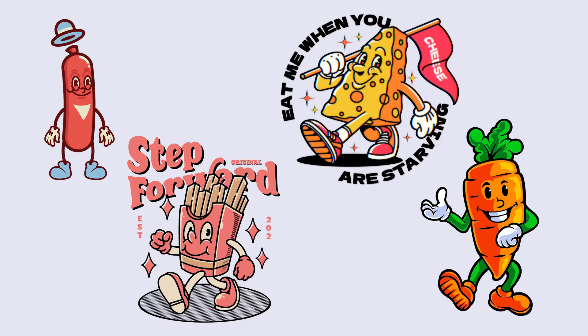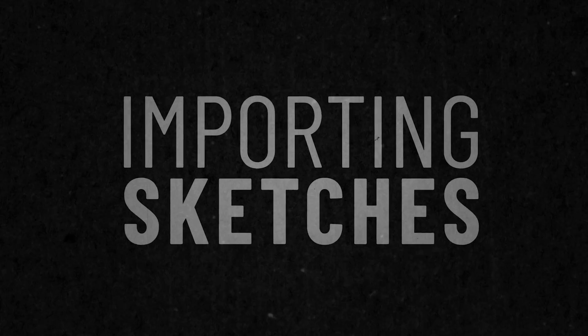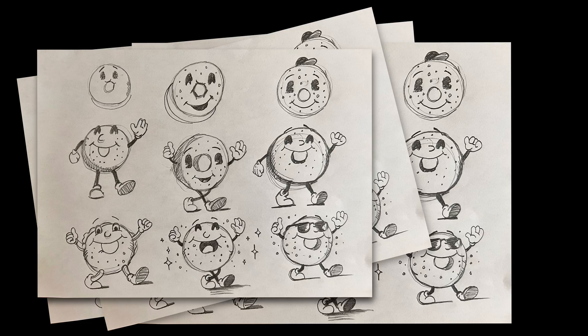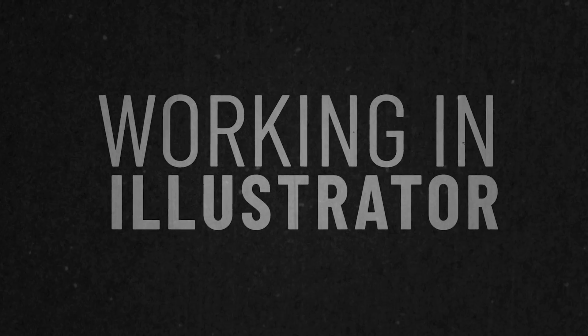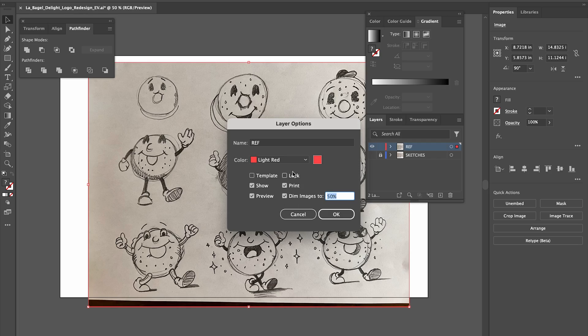The reason I think a mascot logo can work so well for this particular bagel shop is because vintage mascot logos like this help to portray longevity and reputability. At this point, I snapped a few photos of the sketches with my iPhone and then sent them to my laptop so that I could import them into Adobe Illustrator. Once I imported the sketches, I scaled them down to fit onto my artboard and then double-clicked on the layer to dim the opacity and locked it, so it stays in place and I can easily toggle the visibility on and off while I'm working.